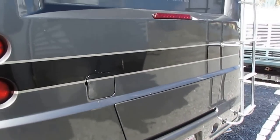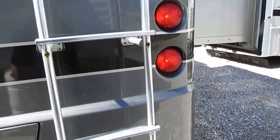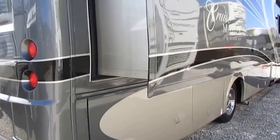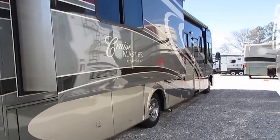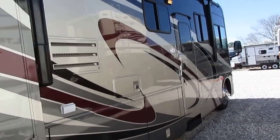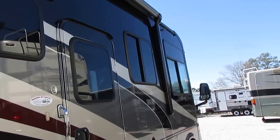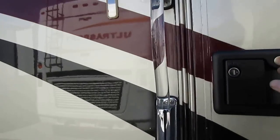5,500-watt Onan generator with less than 200 hours on it, runs perfectly. Full body paint color scheme, full pass-through storage, upgrade power patio awning — this is about as nice as you can get with a gas burner. Glass is perfect. Let's take a look inside this 3600 DS Luxura.